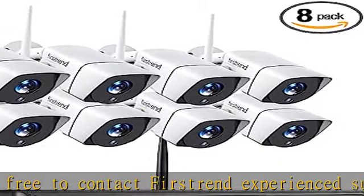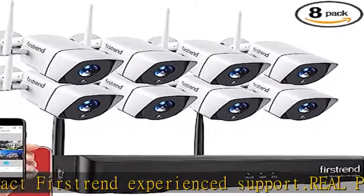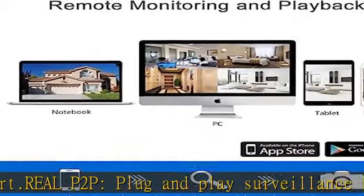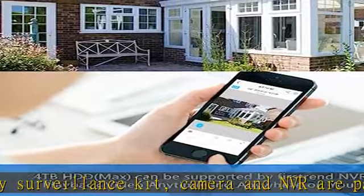How it works: connect the cameras and NVR to the power, connect the mouse to the NVR, connect a PC or TV monitor to the NVR with a VGA or HDMI cable, and connect the router LAN port to the NVR.